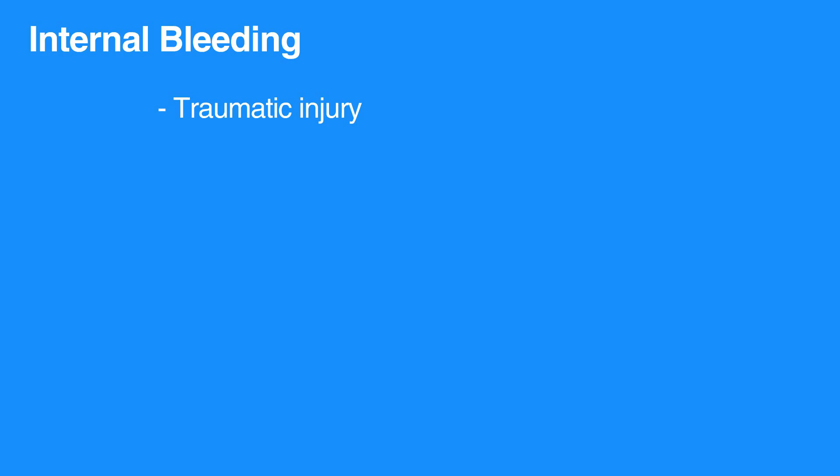Certain situations may produce massive internal bleeding that is not visible when examining the individual. This may occur from trauma, falls from a height, car accidents, or crash injuries. Penetrating injuries caused by a knife or gunshot may produce devastating internal bleeding with very little external blood loss. Anytime you suspect these injuries, immediately call 911 and help the individual lie down and remain still.